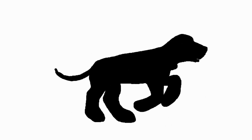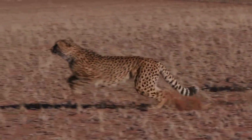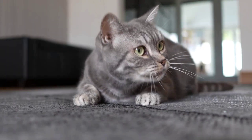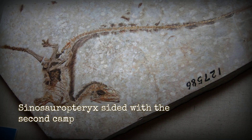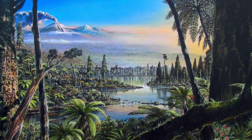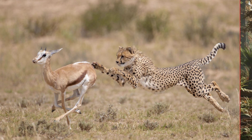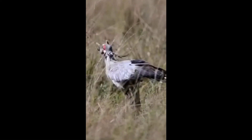Predators do not all play by the same rules. Some chase down their meals in open pursuit — think of a cheetah, legs pumping, burning energy for every meter. Others wait in silence, calculating the moment to strike. Sinosauropteryx belonged to the second camp. It did not win by stamina; it won by precision. In the early Cretaceous, the landscape teemed with small prey — lizards, mammals, birds darting through undergrowth. A specialist like Sinosauropteryx made speed count only at the moment of attack.